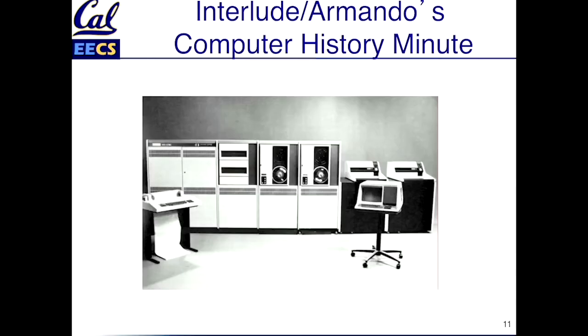I call it Armando's Computer History Minute. We've had a couple of these before. This is a little bit of a gruesome and a little bit sad story, but bear with me. I'm going somewhere with it. Some people call this story the story of Mabel the Swimming Wonder Monkey.